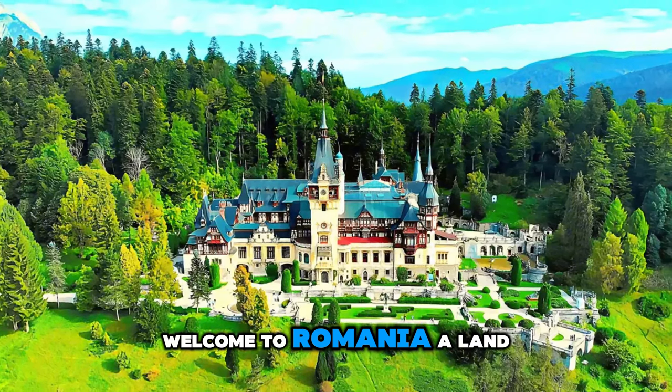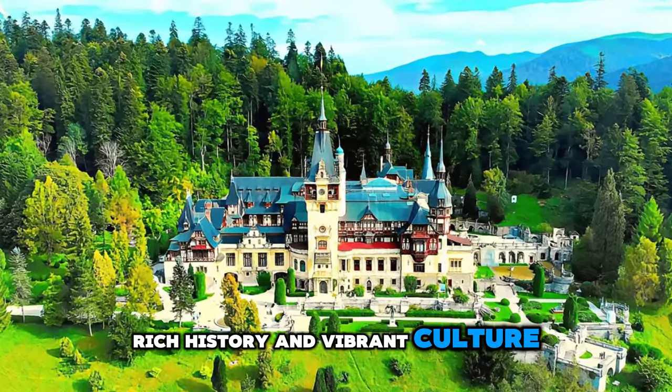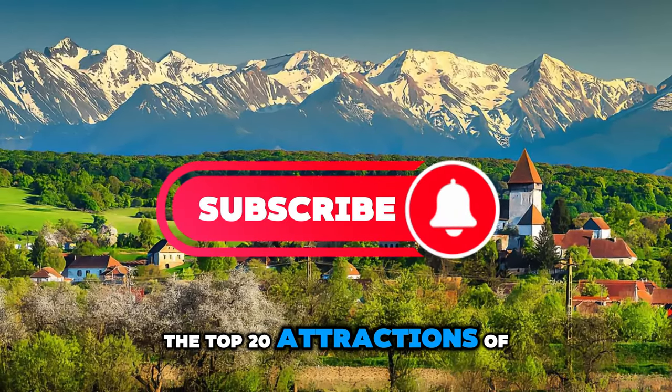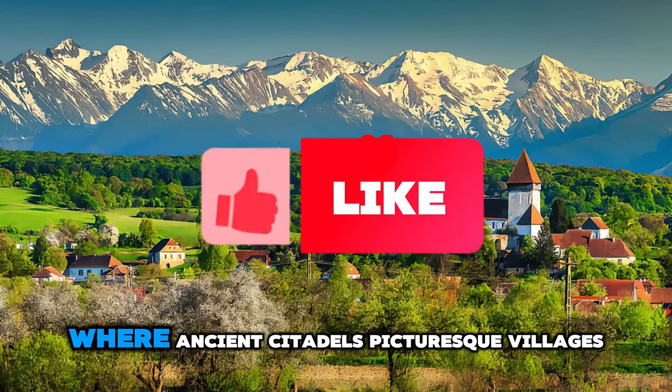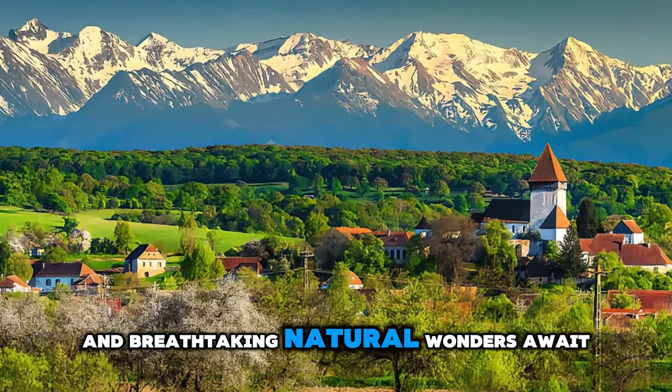Welcome to Romania, a land of captivating beauty, rich history, and vibrant culture. Join us as we embark on a journey to explore the top 20 attractions of this enchanting country, where ancient citadels, picturesque villages, and breathtaking natural wonders await.